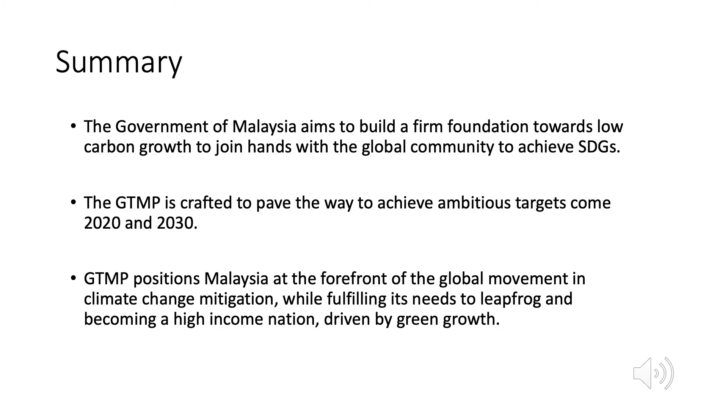The contribution of clean technology towards economic growth, cleaner environment and enhanced wellbeing is critical. The Government of Malaysia aims to build a firm foundation towards low-carbon growth to augment the reduction of GHG, thereby not only fulfilling the 45% carbon intensity reduction pledge, but going beyond to join hands with the global community to achieve SDGs. The GTMP is crafted to pave the way to achieve ambitious targets come 2020 and 2030. GTMP positions Malaysia at the forefront of the global movement in climate change mitigation, while fulfilling its needs to leapfrog and becoming a high-income nation driven by green growth.